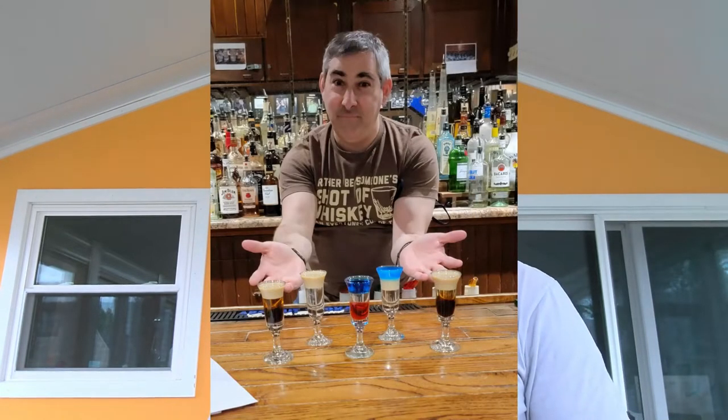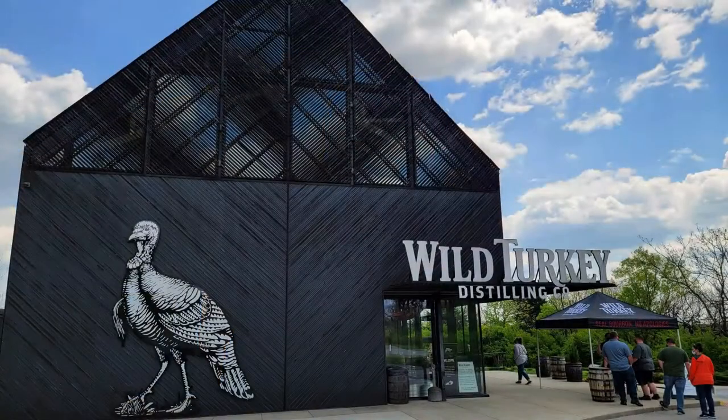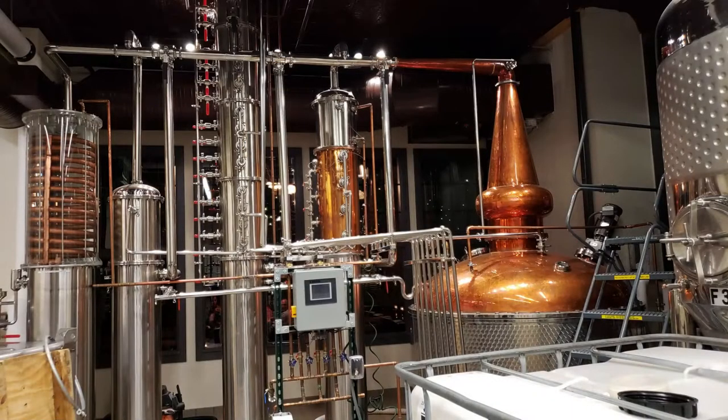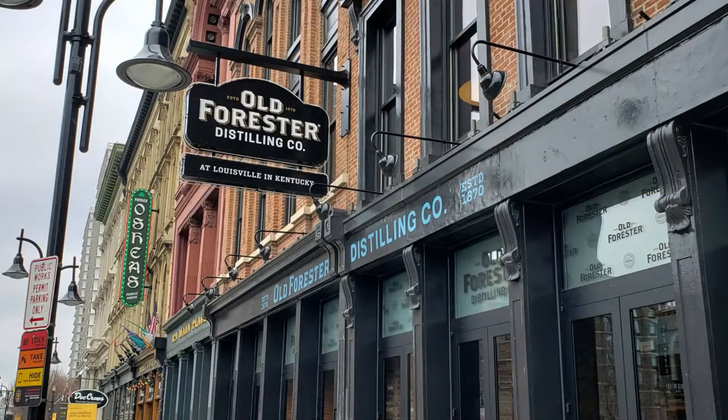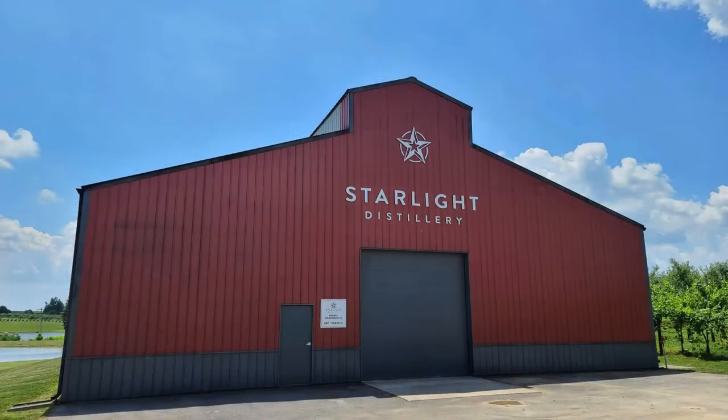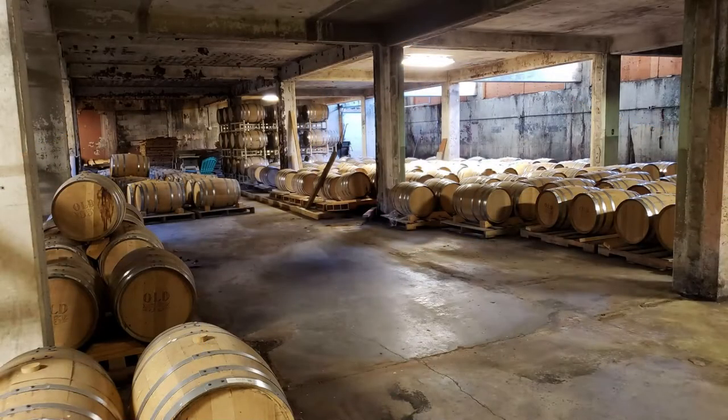Hey there, I'm Ari and I'm a bartender and a bourbon guy. I've been on a lot of bourbon tours and they all talk about the same things — they're all fascinating and a lot of fun, but it's really kind of the same each time. In this video I hope to walk you through everything, cut to the chase, and maybe save you some time. I definitely think you should go on bourbon tours.